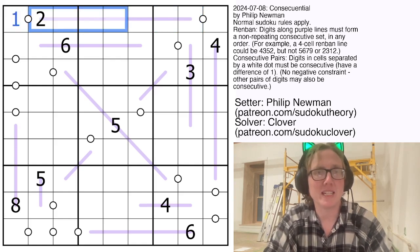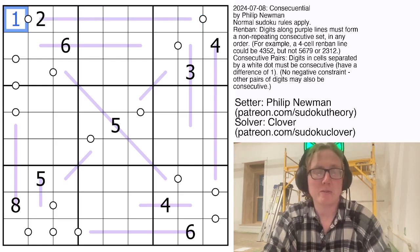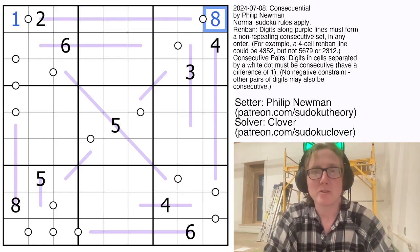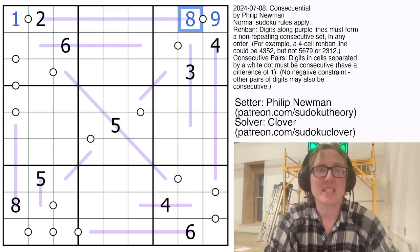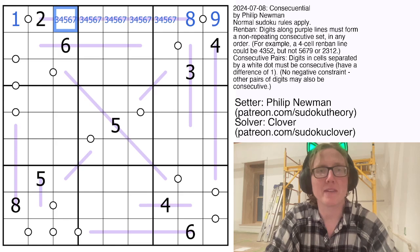Therefore we're leaving a 1 off entirely, which means we now know exactly what this set is: it's 2, 3, 4, 5, 6, 7, 8. And that means the other digit we leave off in row 1 has to be a 9, which makes this an 8. And then these digits are 3, 4, 5, 6, 7.